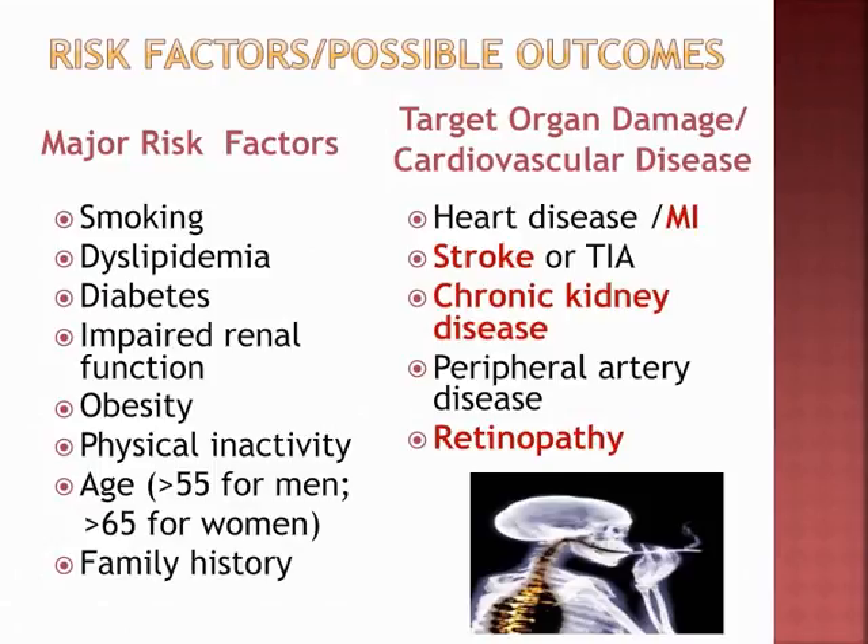Major risk factors include smoking, high cholesterol, diabetes, impaired kidney function, being overweight, physical inactivity, increased age, and genetics. Target organ damage and cardiovascular disease go hand-in-hand: hypertensive patients are prone to heart disease, MI, and stroke. Hypertension also taxes the kidneys, leading to chronic kidney disease, peripheral artery disease, and retinopathy.